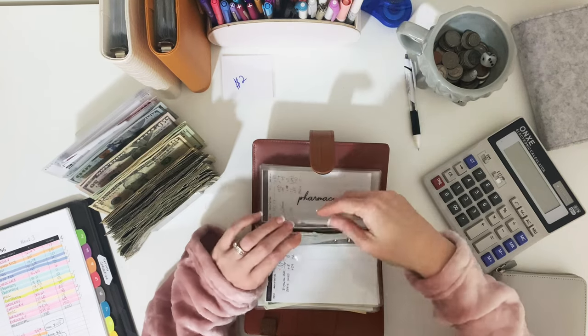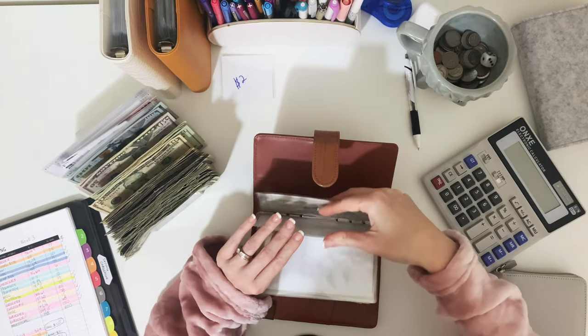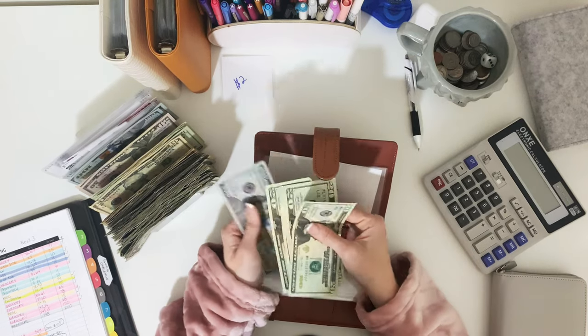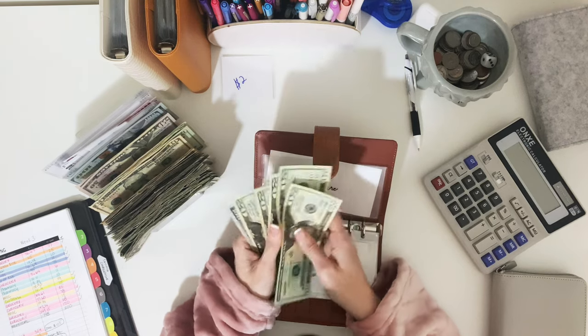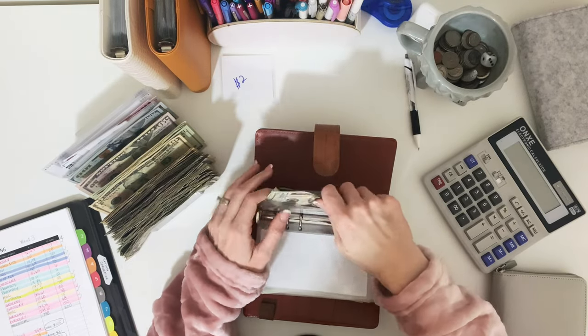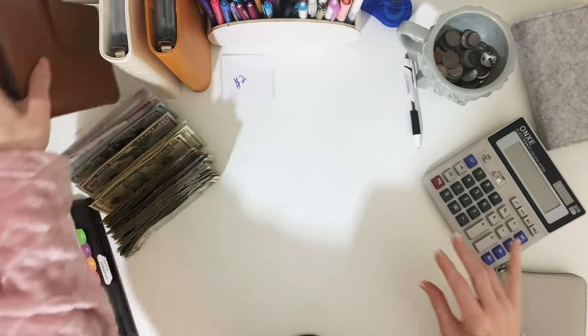Medical is good — we just did those the other day. Pharmacy — I have nothing in there, which is so disappointing. The restaurant-tipping envelope has $20, $40, $60, $80, $100. I'm going to leave twenties in here because we usually tip and it's nice to have smaller bills — I don't want to be stuck with just a hundred dollar bill. So that one is good.